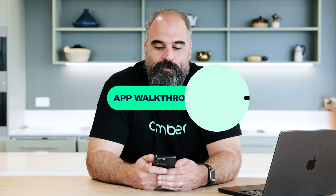Hi, my name is Miles and I'm the staff engineer at Amber Electric. Today I'm going to take you through some of the features of our phone app.